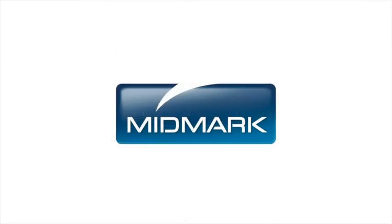For more information about the many benefits of the Midmark IQ ECG, call 1-800-MIDMARK or visit midmark.com.